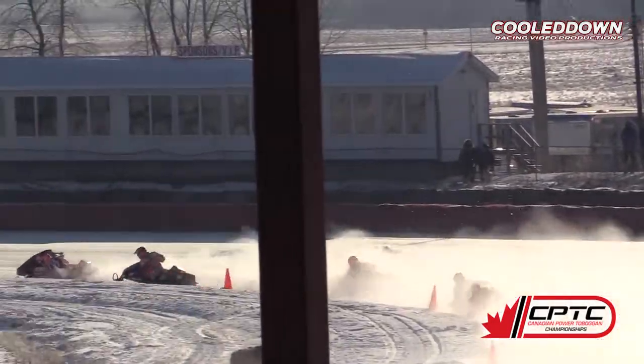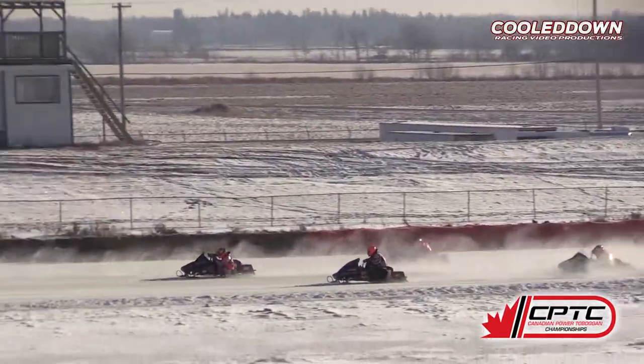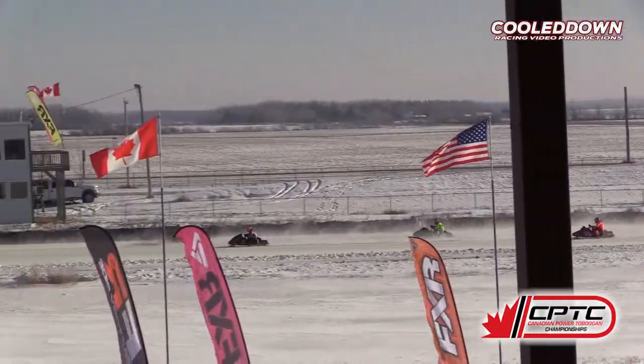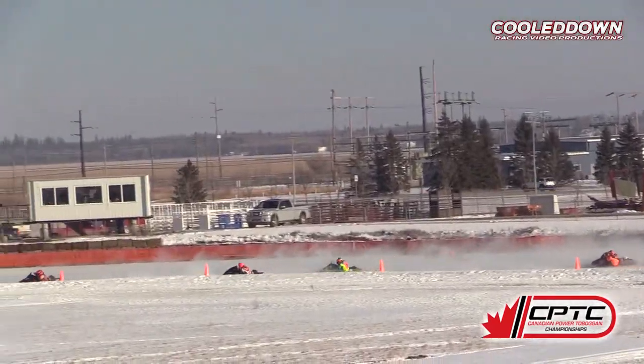264 of Boxall gets off the line quick but drops to second spot equally as quick. Sleds heading on down the back chute now into turn three and they are moving.